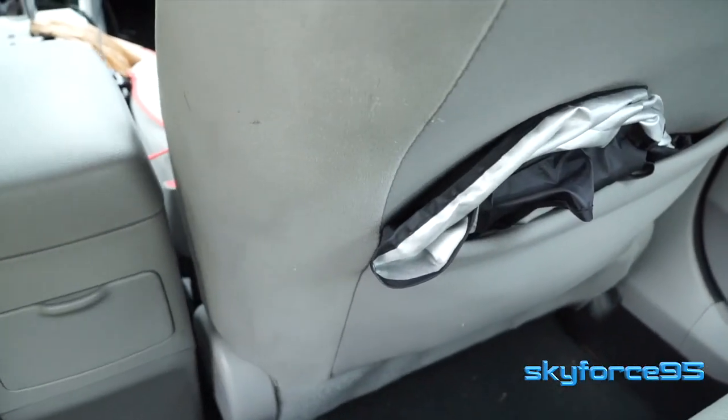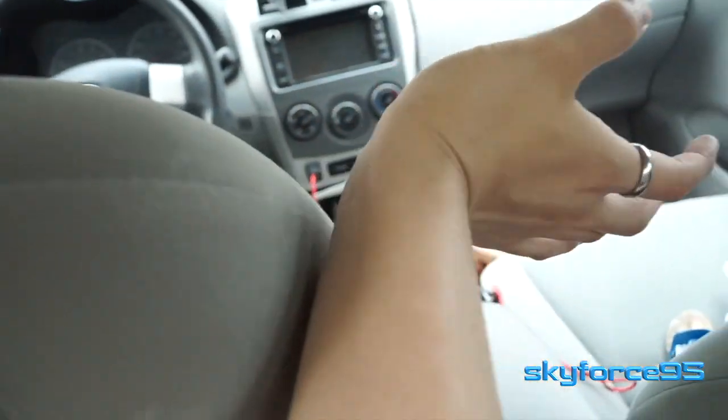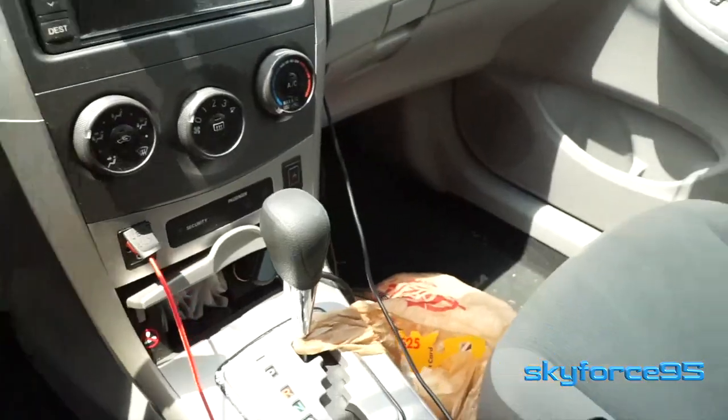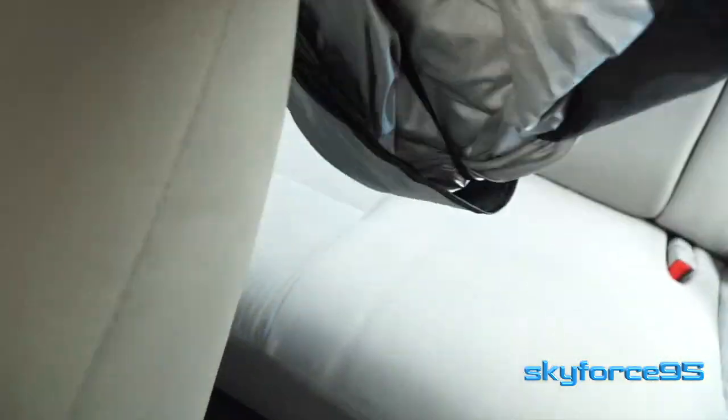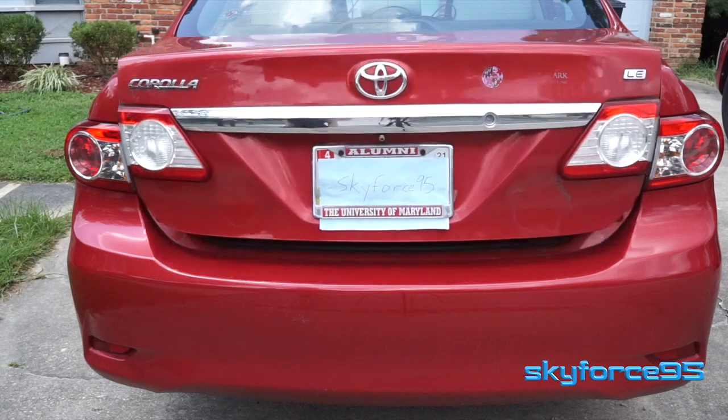Behind the passenger seat, I carry just my sunshade — a nice collapsible sunshade, and I also did a review on this. I put it there because it's easy to reach once I'm sitting in the driver's seat; I just reach my right arm over to grab it and can easily set it up and put it away.